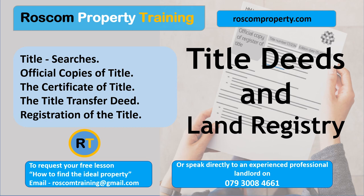The certificate of title serves as an essential document during property transactions. It provides assurance to potential buyers that the seller has a legal right to sell the property and that it is free from undisclosed encumbrances or disputes. When a property is sold, the certificate of title is transferred to the new owner, reflecting the change in ownership. The exchange of the certificate of title typically occurs during the completion stage of the conveyancing process.